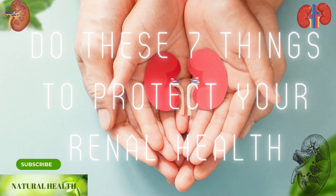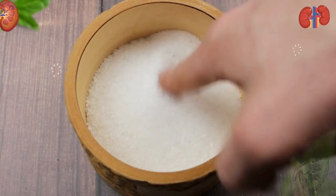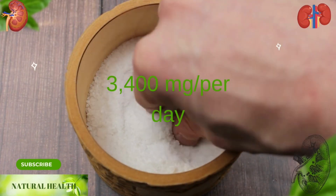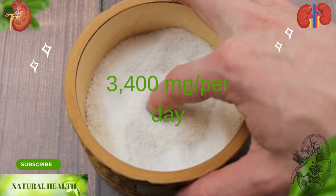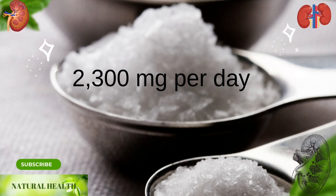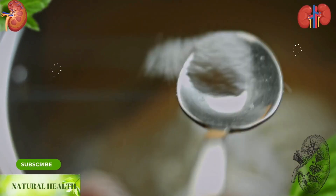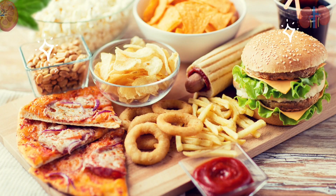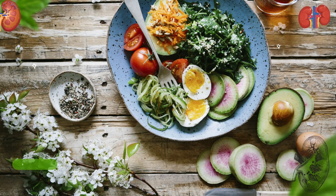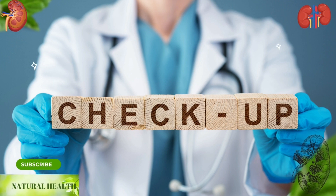Do these seven things to protect your renal health. 1. Eat healthy and limit salt intake. Americans eat on average about 3,400 mg of sodium per day; however, dietary guidelines recommend adults limit sodium intake to less than 2,300 mg per day — equal to about 1 teaspoon of table salt. Instead of processed and fast food, fresh vegetables, fruits, and home meals should be consumed. Do not neglect your regular checkups.